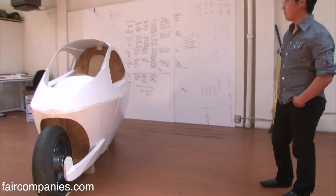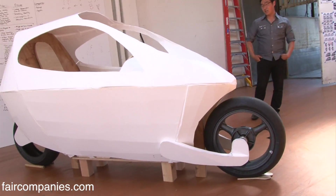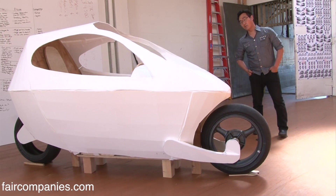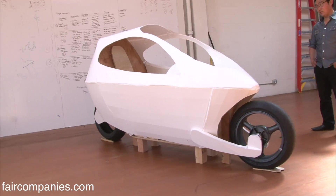This is our prototype C1. It's just a rough sketch model. Basically, it is a self-balancing, fully enclosed, two-wheeled vehicle that goes up to 100 miles an hour, gets 220 miles per charge. It's fully electric, two-wheel drive.